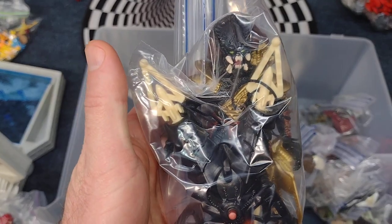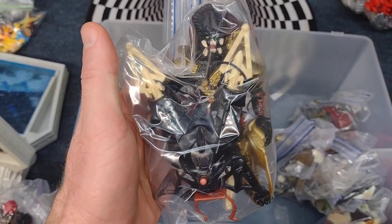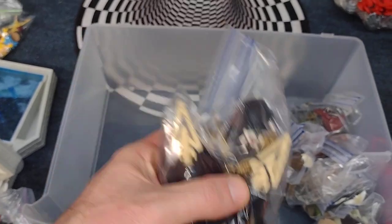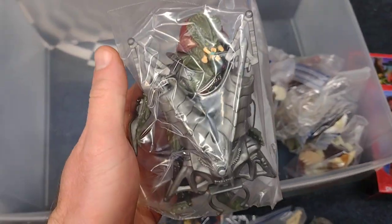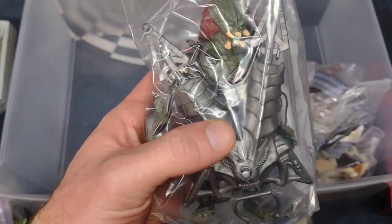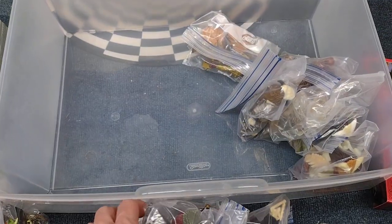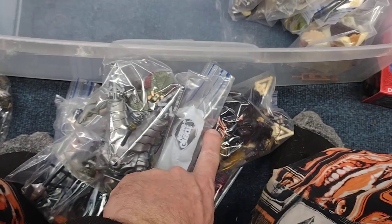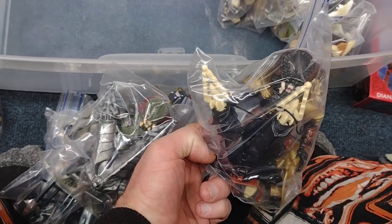I think this is the variant version of this guy. I know the original one — yep, this is the original one here. The all-silver version and then the green instead of the black version.